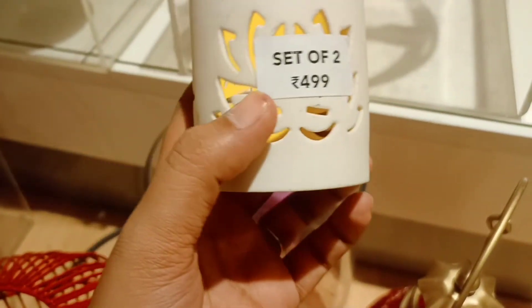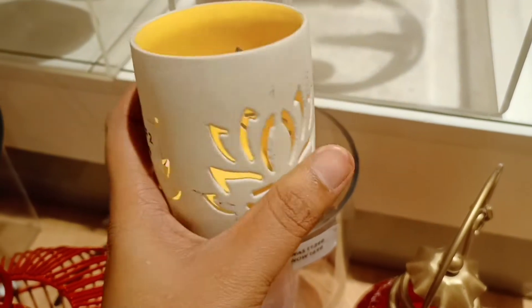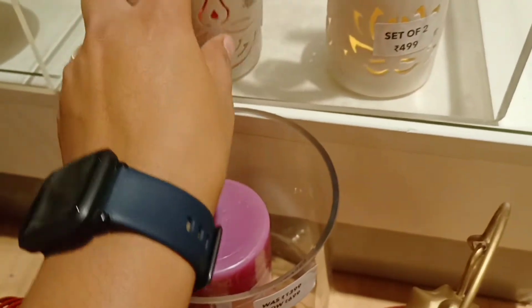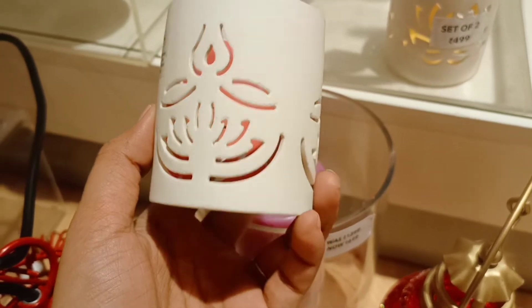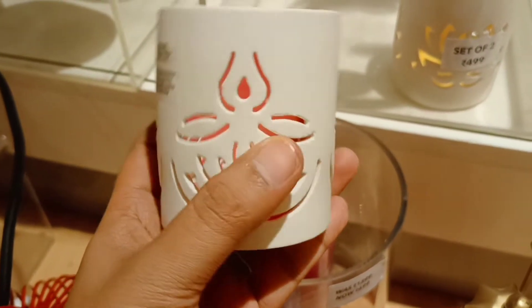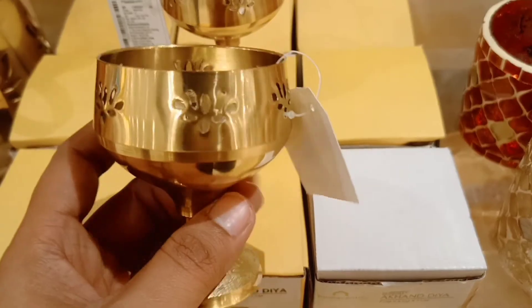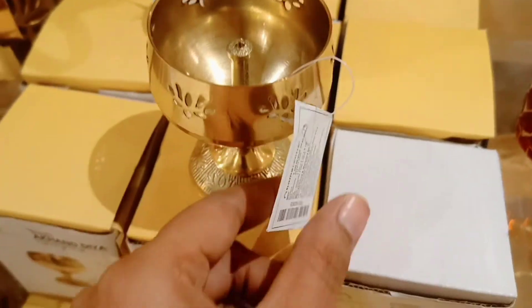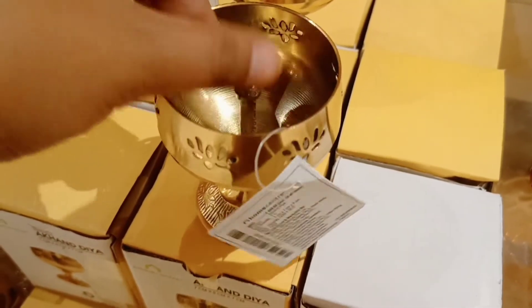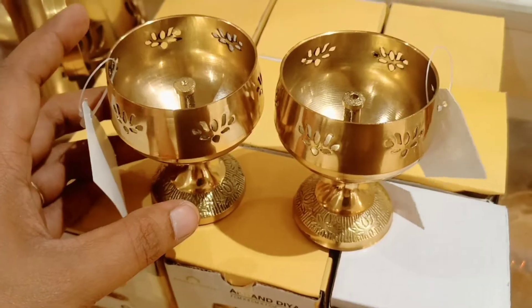Next, these are candle holders — a set of 2 for 349 rupees, in gold color. Next, there is a model with eyes and nose design. Next, this is original brass — it is very lightweight and very beautiful. The white ones are also very small, priced at 349 rupees. It is easy to clean.